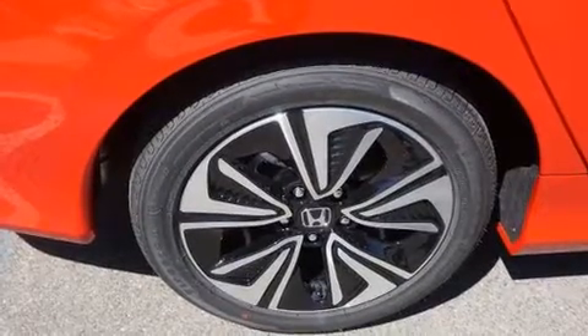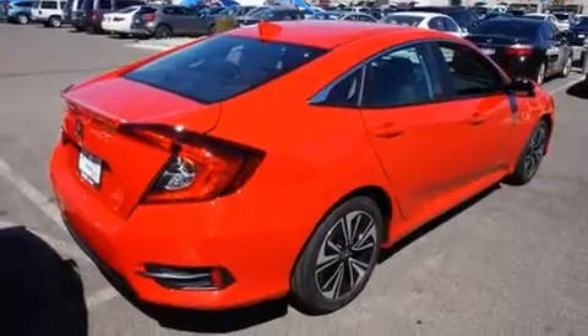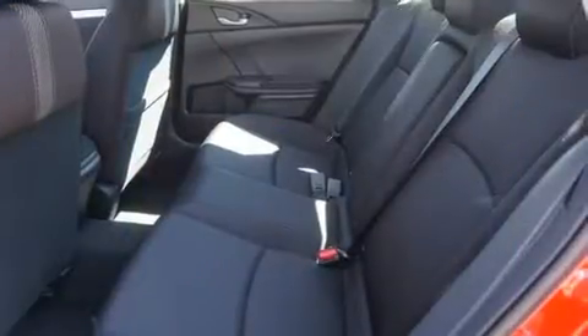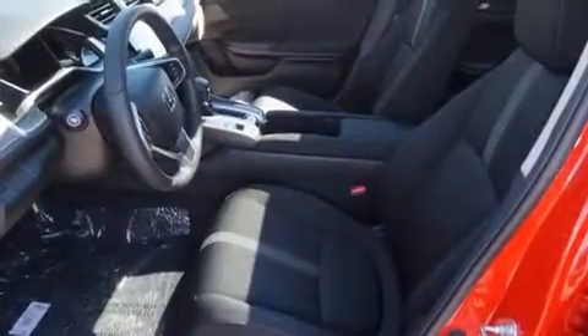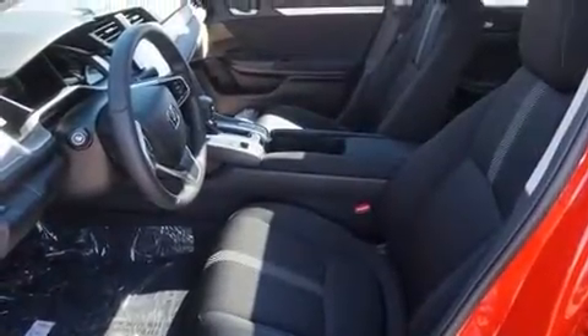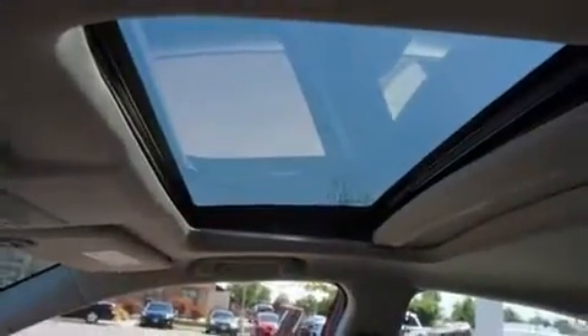Honda ensures the safety and security of its passengers with equipment such as front and side impact airbags, a security system, an emergency communication system, and four-wheel disc brakes with ABS. Electronic stability control stands out as a technologically savvy innovation, keeping you better connected to the road.